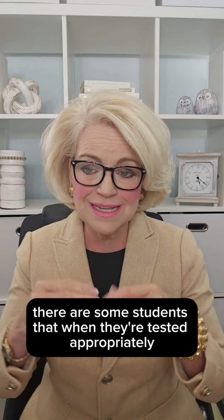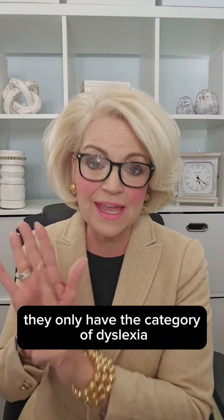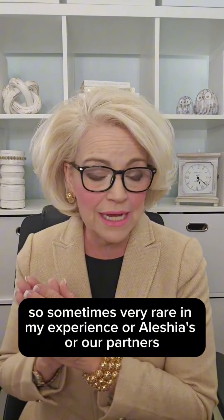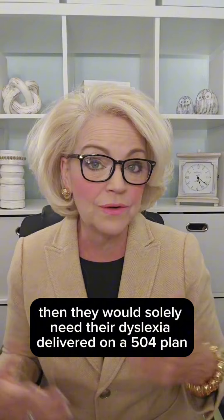There are some students that when they're tested appropriately in all seven areas, they only have the category of dyslexia. They don't have struggles with basic reading, fluency, or comprehension. So sometimes — very rare in my experience or Alicia's or our partners — that occurs, and then they would solely need their dyslexia delivered on a 504 plan.